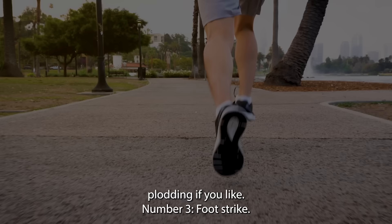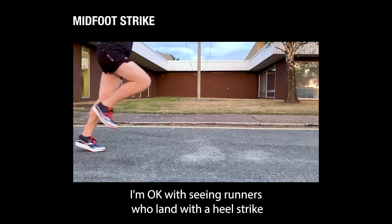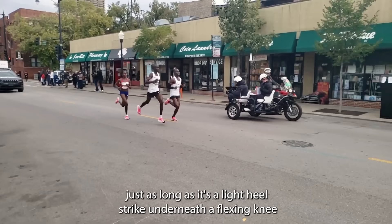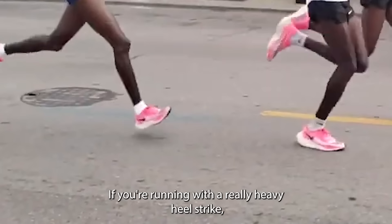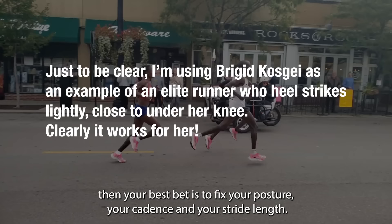Number three: foot strike. Hopefully I've set this up in such a way that it makes sense when I say the type of foot strike you run with isn't something we need to set hard rules about. I'm okay with seeing runners who land with a heel strike, just as long as it's a light heel strike underneath a flexing knee, as we can see from Bridget Kosky here. It's the extremes that should be avoided. If you're running with a really heavy heel strike, then your best bet is to fix your posture, your cadence, and your stride length, and most likely the overstride that caused the aggressive heel strike will be resolved.